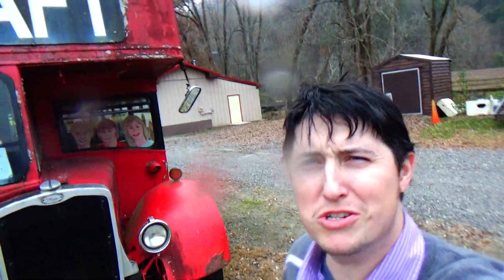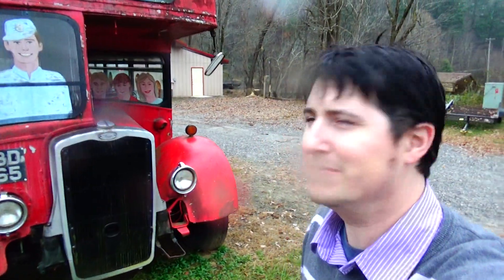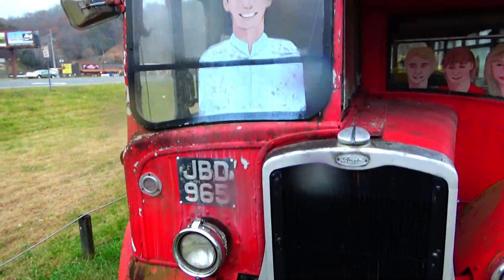As you can see behind me, it's an awesome old-school double-decker bus with some interesting artwork on it. Let's check it out and see if we could even get inside.